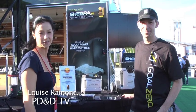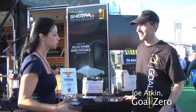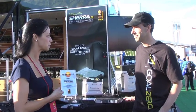Hey everybody, it's Louise with TV and DTV and I'm here with Joe at the Goal Zero booth. Joe, can you tell us a little bit about what Goal Zero is doing and the great awards you've won here?